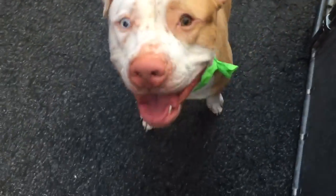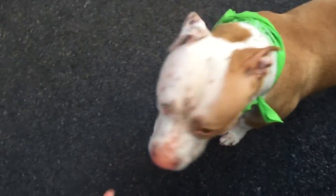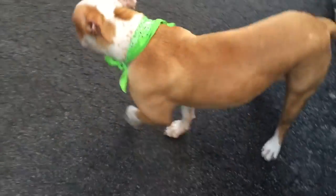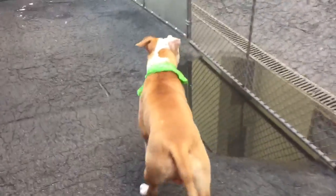He's also a very good boy, very patient, takes his treats really nicely, very calmly. He's a big boy, about 76 pounds, but he actually walks really, really well and he's definitely housebroken. He went right away the minute we got outside.